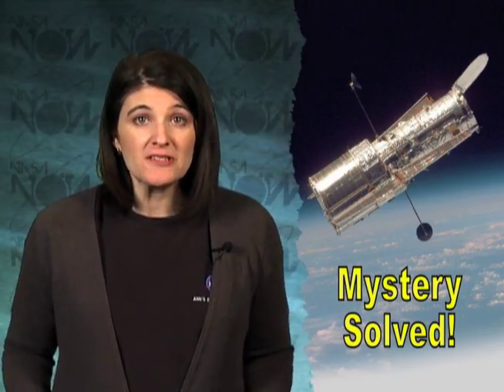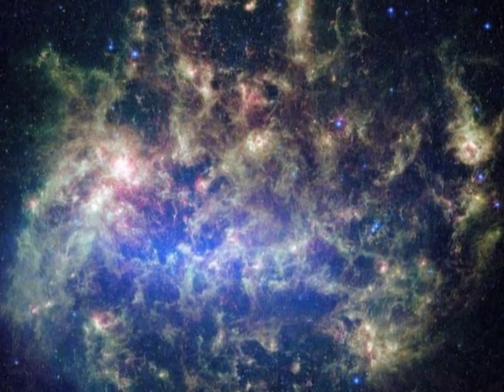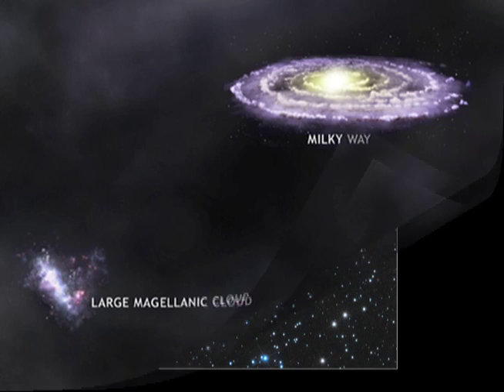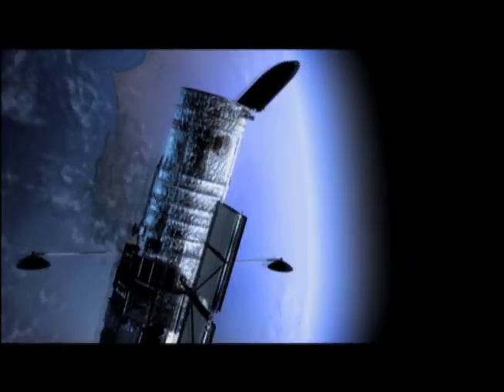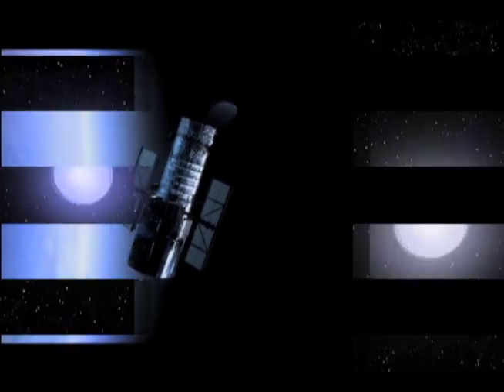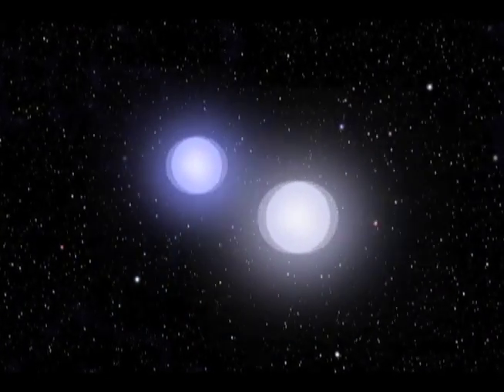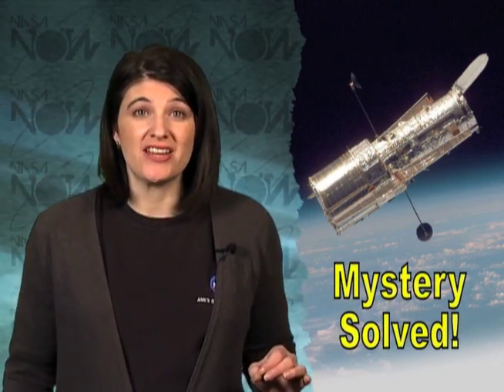Recently, the Hubble Space Telescope helped astronomers unlock a long-standing mystery found in the Large Magellanic Cloud Galaxy. Scientists could see a supernova remnant located in the cloud galaxy 170,000 light-years away, but they had no explanation for how it came to be. It was Hubble that solved the mystery of the supernova when it detected evidence of two white dwarf stars spiraling closer and closer until they collided and exploded. The resulting supernova is the type that releases so much energy it is often brighter than an entire galaxy of stars.